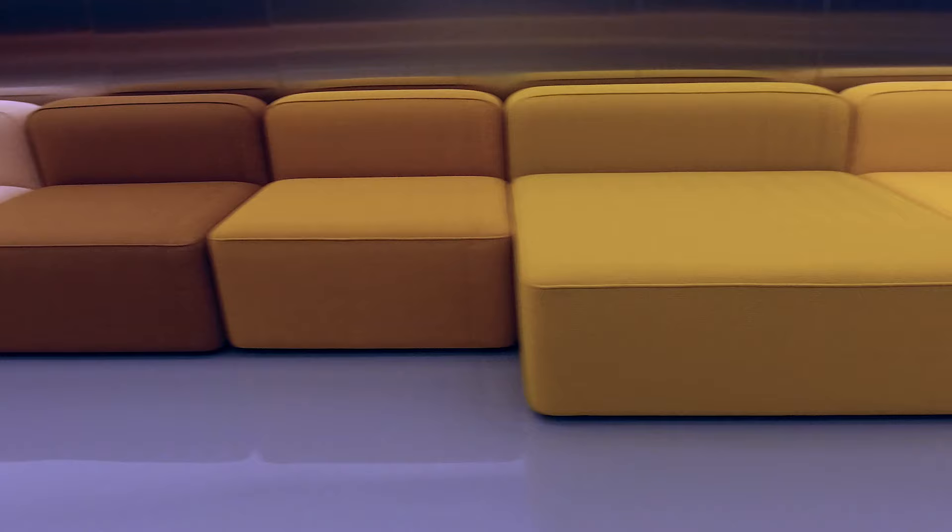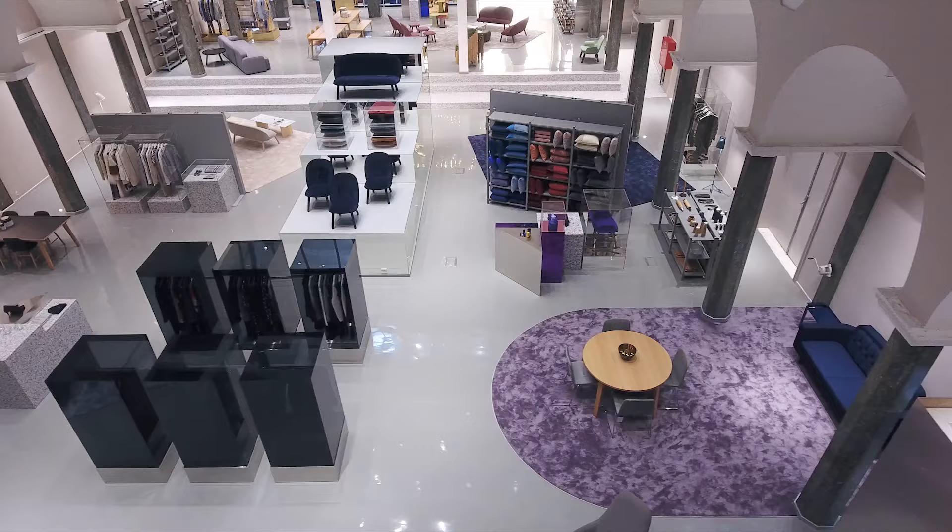And then we have our modular sofa which is 20 meters long and it's built in 18 modules in 18 different kinds of fabrics.